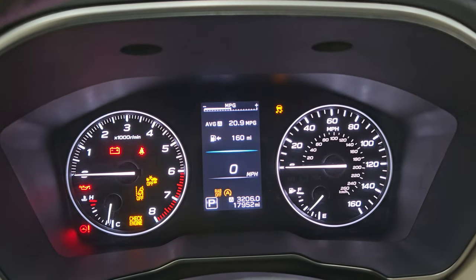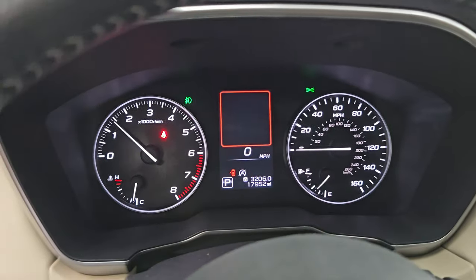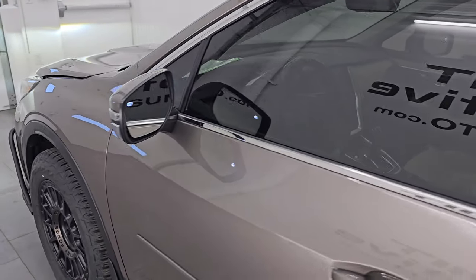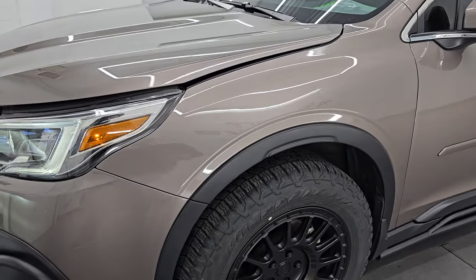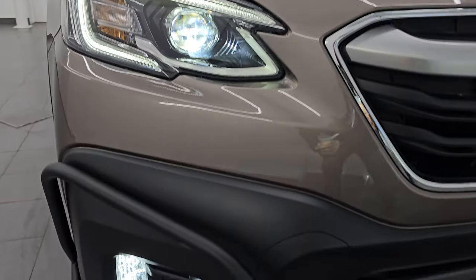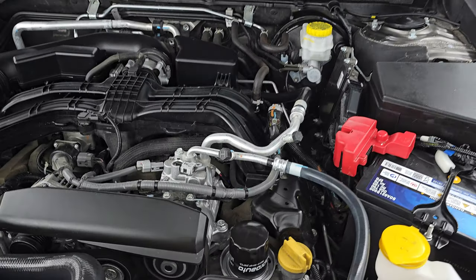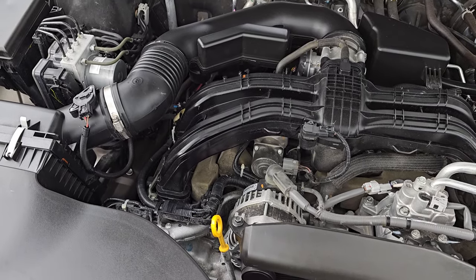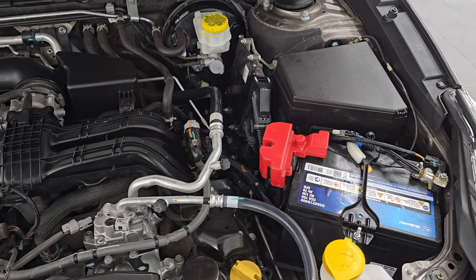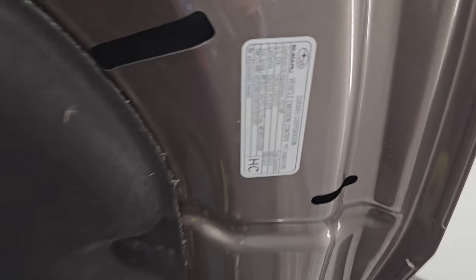It starts right up with no check engine lights or anything like that. Hopefully from this HD video, you've been able to verify the quality, condition, options, and cleanliness of this Subaru all the way around, inside and out. I think it's probably one of the nicest Subarus we've ever had on our lot — definitely the best looking one. All those LED lights are very bright and working nicely. Under the hood, we have the 2.5-liter four-cylinder engine, 182 horsepower, 176 foot-pounds of torque. The engine bay is very clean and runs very smooth. This Subaru has been fully safetied and inspected, has a fresh oil and filter change, all fluids checked and topped off, and is 100% ready to go. There is the emissions sticker.